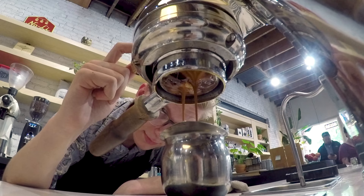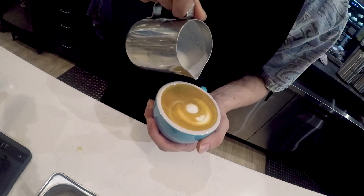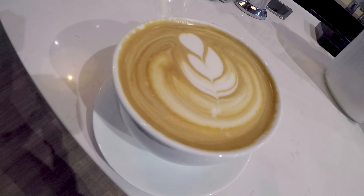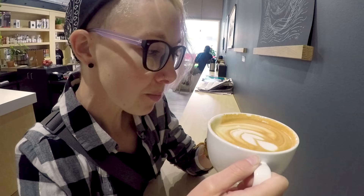Ndaba roasts their own single-origin beans, offers their own syrup flavors, and even makes their own almond milk. But those ingredients are only as good as the barista who wields them. Fortunately, our barista Elliot was a seasoned pro. The house almond milk is a bit pricey at $1.25, but worth it for something tasty and unique.